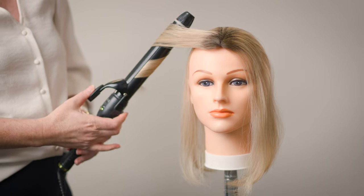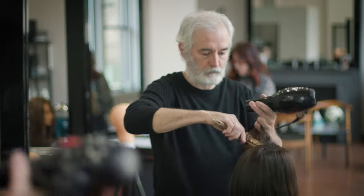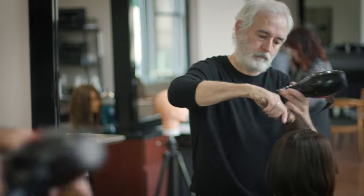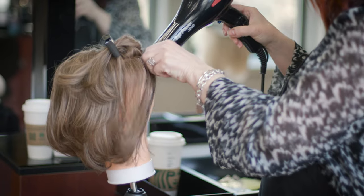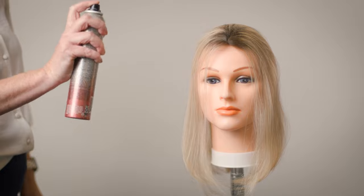Your human hair topper can be heat styled with any hot tool — a curling iron, blow dryer, air wrap — anything you would use on your own hair. We always use a heat protectant when using hot tools, always.